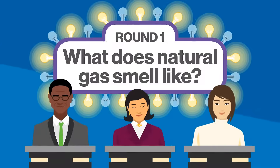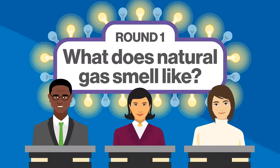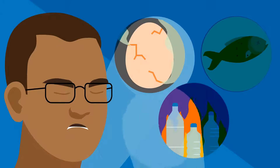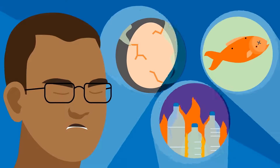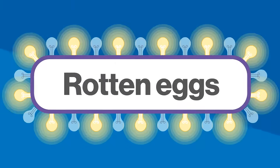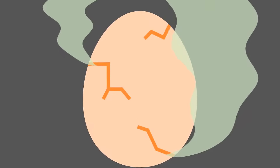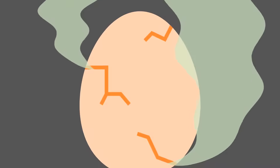Let's start with the basics. Do you know what a natural gas leak smells like? The answer is A — rotten eggs. In its pure state, natural gas is actually odorless. For your safety, we add an odorant to give it a distinctive sulfur smell, like rotten eggs.